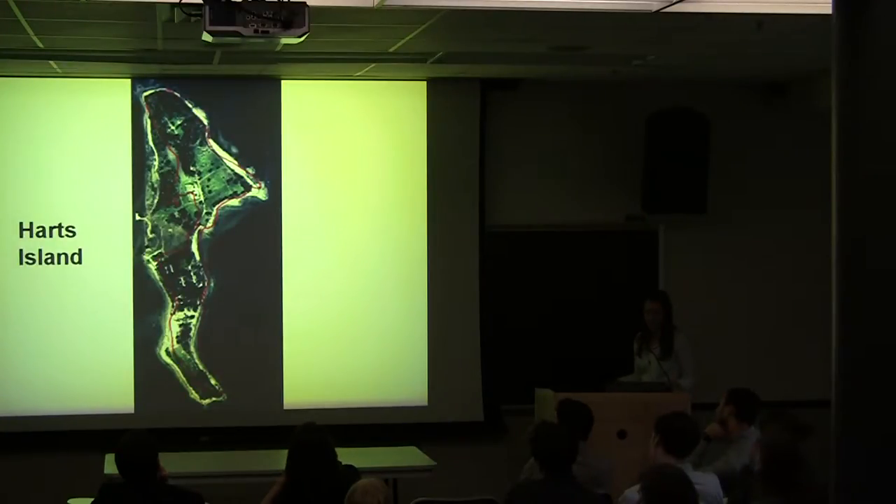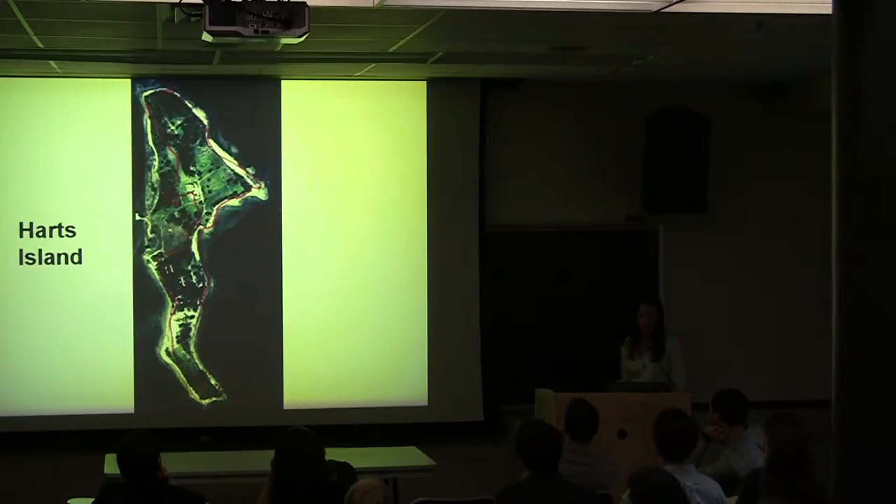Here's a detail of Hart's Island, located to the east of City Island. The red outline shows the original shoreline. Over the past 400 years, this island has drastically grown in size — surprisingly, in order to make a larger cemetery. Prior to 1825, the city's potter's field was in Washington Square Park. After it closed, Hart's Island became the official potter's field of the city, and it holds the largest tax-funded cemetery in the world.